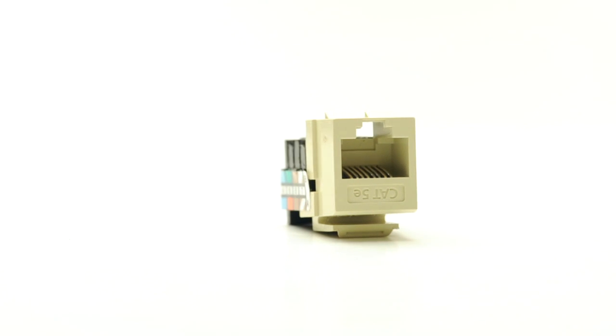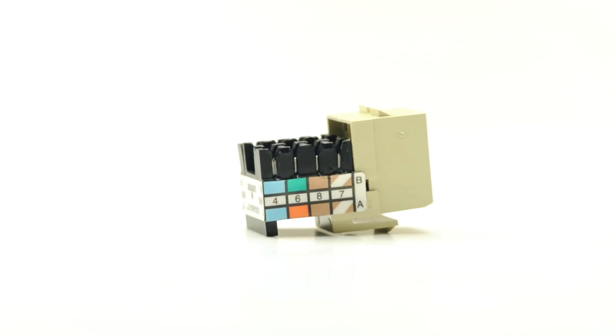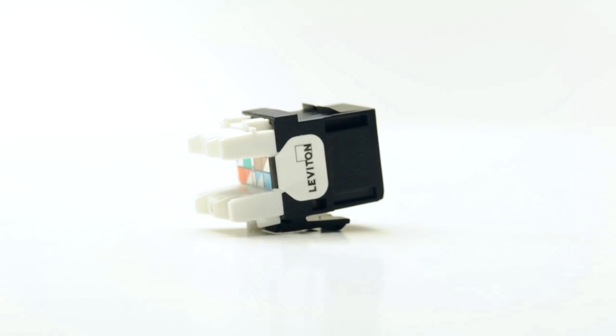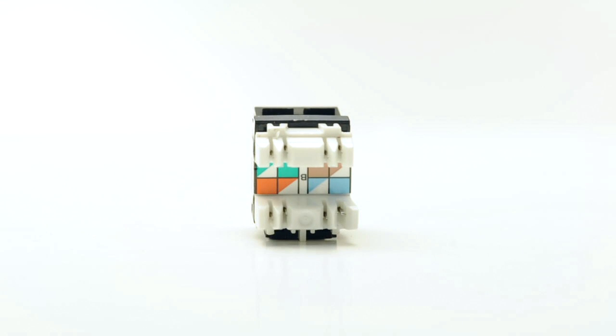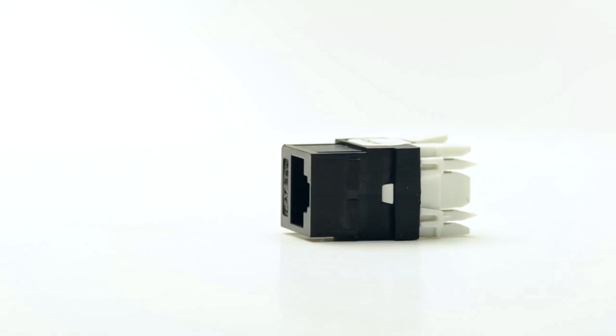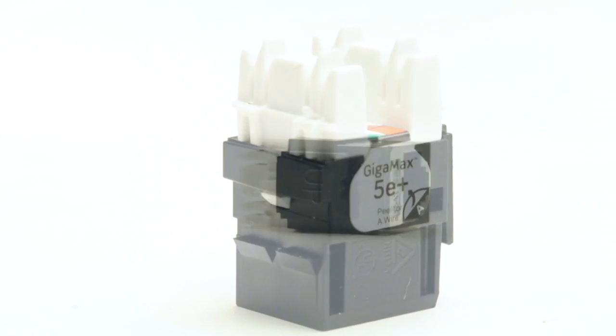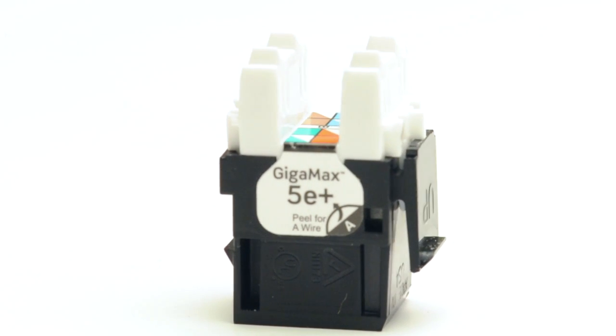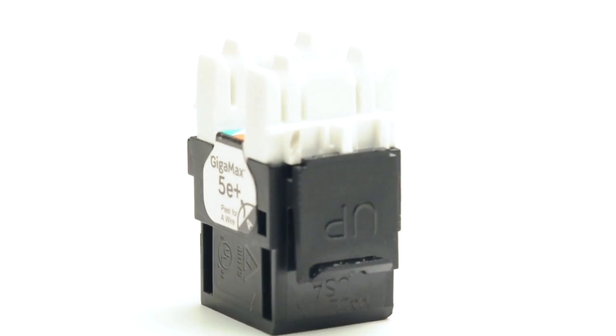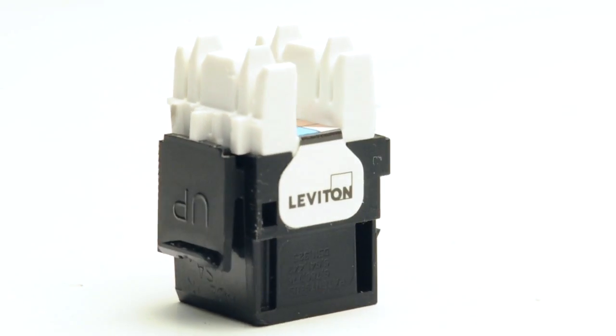The 5G108 series features a dual-row IDC configuration. The 5G110 series jacks will fit any high-density wall plates or patch panels. For general information, check out our video on high-density jacks. The 5G110 series features a dual-row configuration oriented 180 degrees from the RJ45 port.